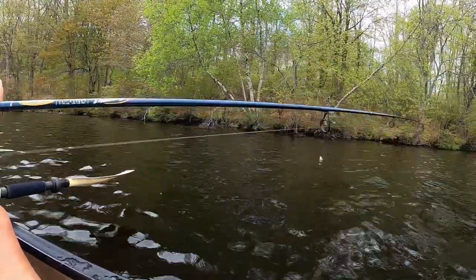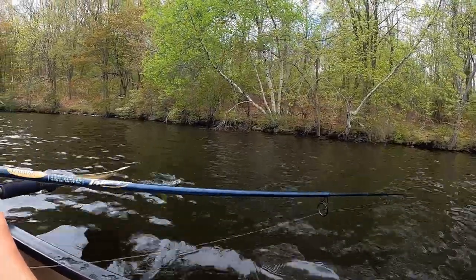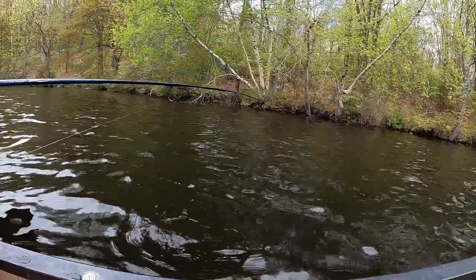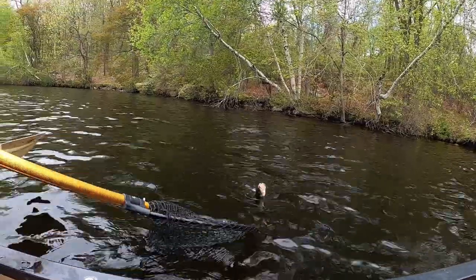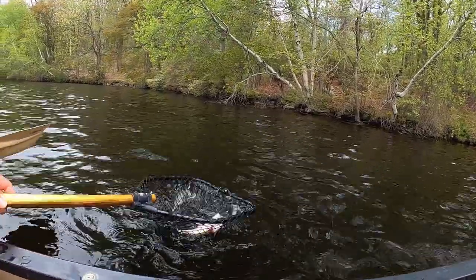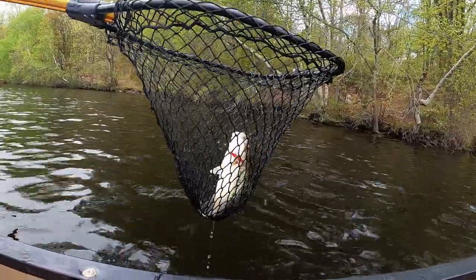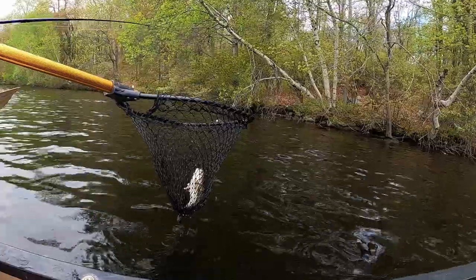I've got something on the fake Berkley worm. It's a bass! It's a sweet bass — not big, but the first customer today. Hiding underneath an overhanging tree.